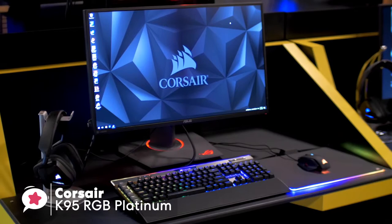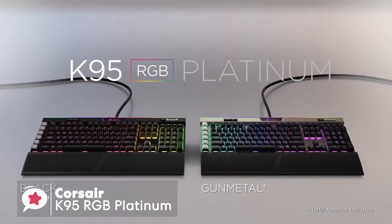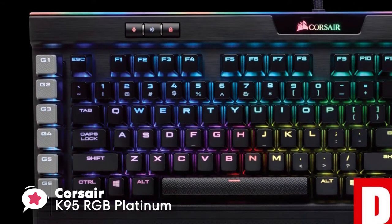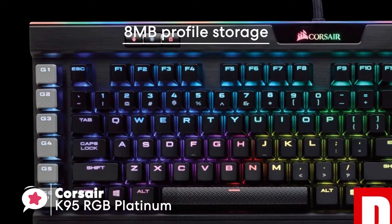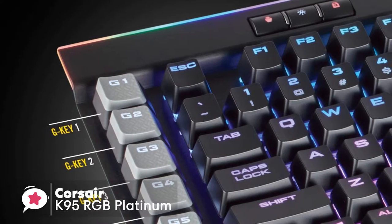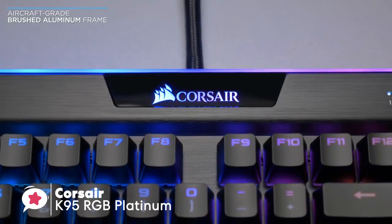The K95 has six dedicated programmable macro G-keys that can be configured to do just about anything a keyboard and mouse can do, from launching a program to complex strings of commands complete with time delays. It comes with an impressive 8 megabytes of profile storage, which allows access to three stored profiles on the go, all of which are independent of any external software.